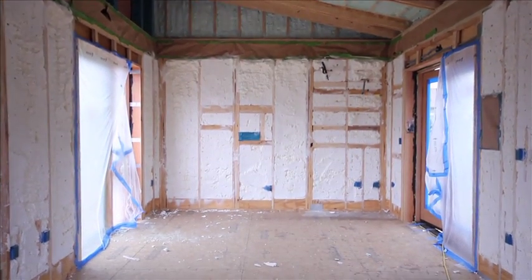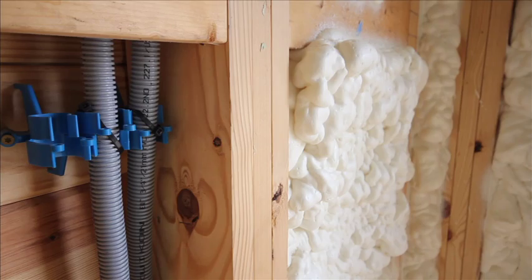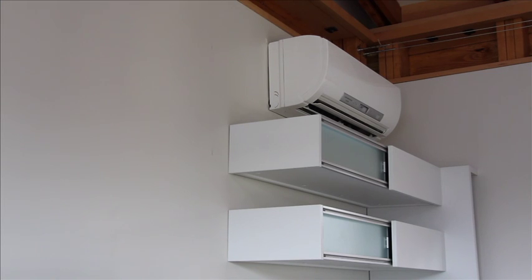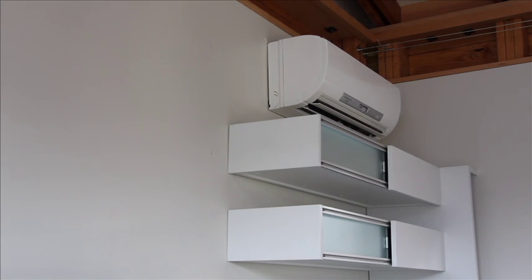Indoor climate control begins with a well insulated envelope that reduces the need for mechanical heating and cooling, with walls and roofs that have thermal resistance over R40. Mini split units independently control the temperature of each module.